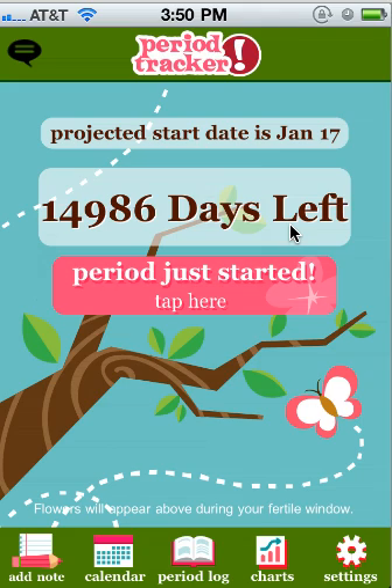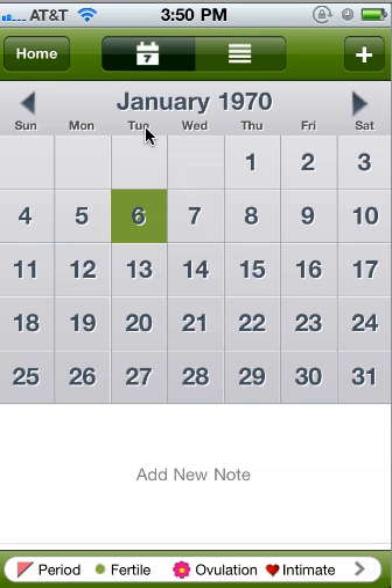This means that something is off with your calendar. You can check that by going to your calendar page. You'll see that it says January 1970.